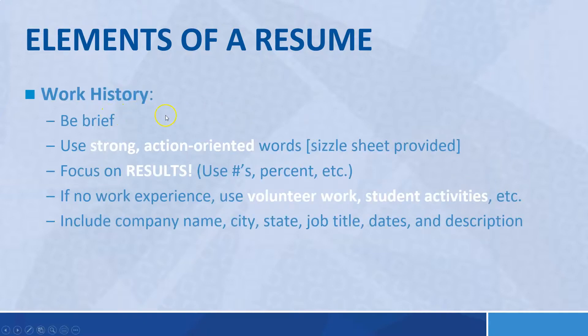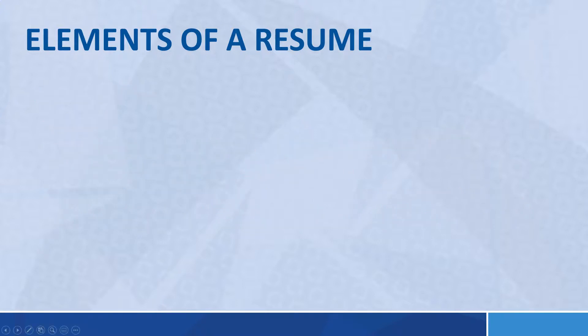For work history, be brief and use strong action-oriented words — there's a sizzle sheet attached to the resume worksheet assignment. If you have no work experience, use volunteer work or student activities: clubs, leadership roles, band. You can talk about action-oriented qualifications and skills even without paid work. The student store is a perfect example — no hourly wage, but you get experience with cash handling, inventory, and marketing. Focus on results; you can use numbers and percentages, and include company name, city, state, job title, dates, and descriptions.